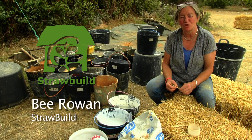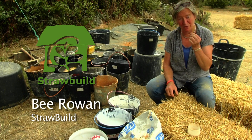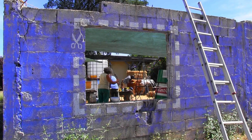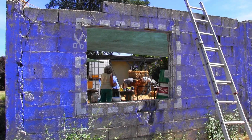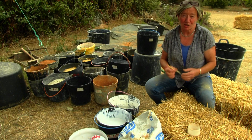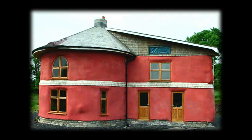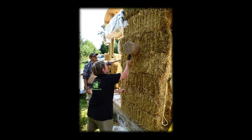I'm Bea, Bea Rowan of StrawBuild, and I've been lucky enough to be working with this stuff — straw and natural materials — for probably nearly 20 years. My area is natural building: straw bale building, clay plasters, lime renders. I've been working with these for many, many years and still have a great joy in working with what's local and what's natural.